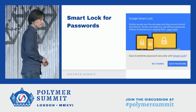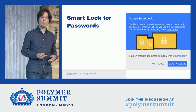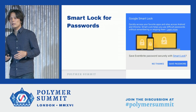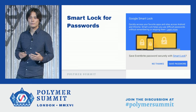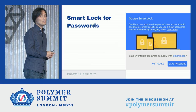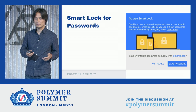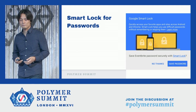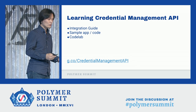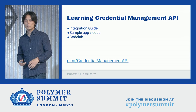Android apps have a similar feature called Smart Lock for Password. By associating your Android app and your website, you can share the same credential information between them. So if a user stored credential information to the Android app by signing up, the user can come back to the associated website to get auto-sign-in, which is awesome. To learn more about Credential Management API, we also provide an integration guide. You can just follow g.co/Credential Management API.